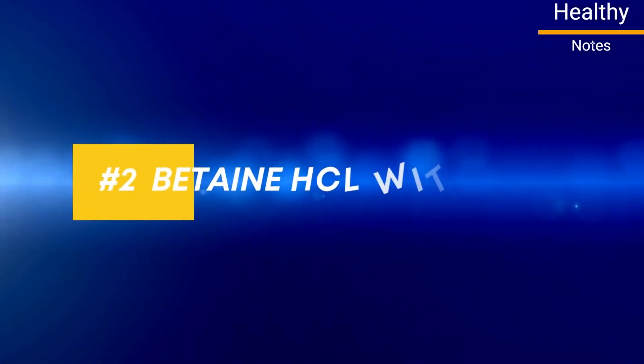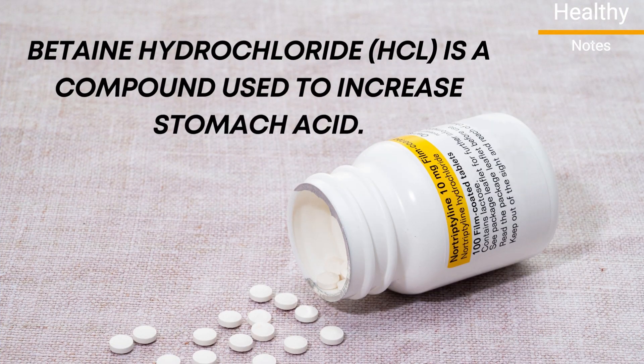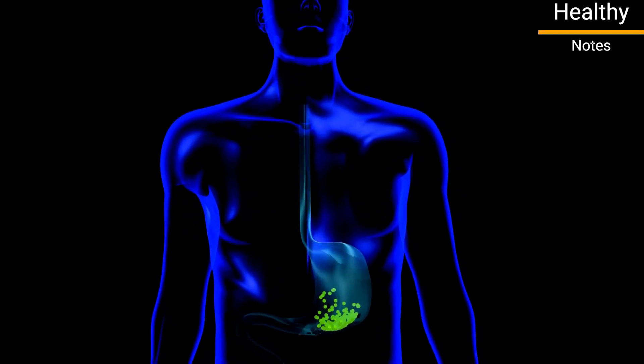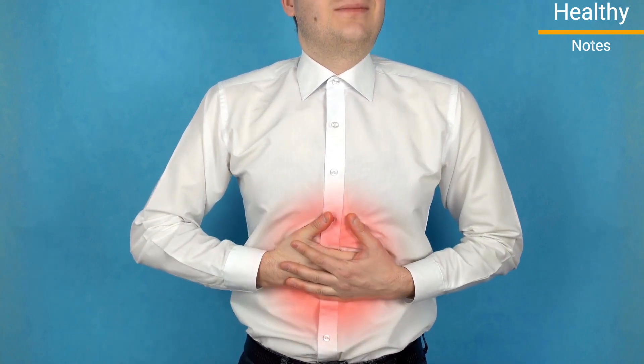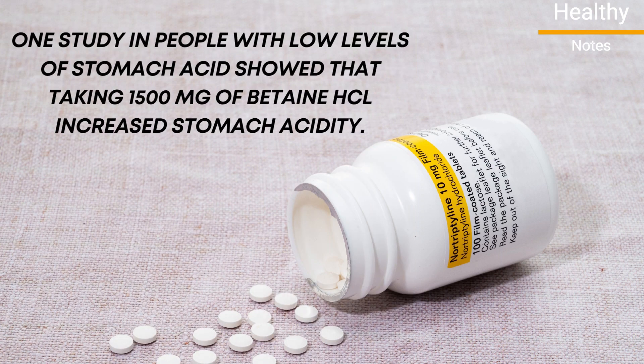Number 2: Betaine HCL with Pepsin. Betaine hydrochloride, HCL, is a compound used to increase stomach acid. Low levels of stomach acid may slow digestion and the absorption of nutrients, as well as cause a range of side effects, including heartburn, stomach pain, and acid reflux. One study in people with low levels of stomach acid showed that taking 1,500 mg of betaine HCL increased stomach acidity.